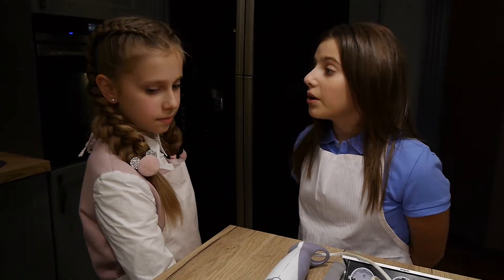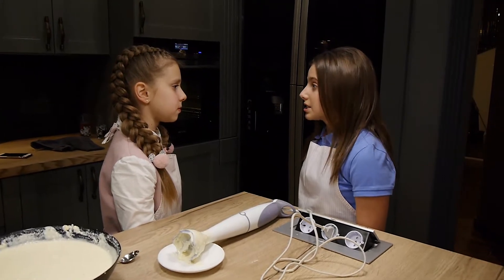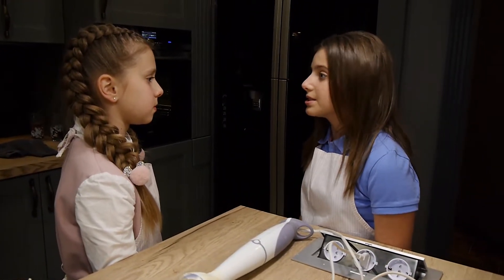Сирна запіканка відома у всьому світі, але всюди її по-різному називають. Наприклад, в Америці та Канаді це кулінарне диво називається чізкейк, але готують його з сиром «Філадельфія», а у нас — сир селянський.